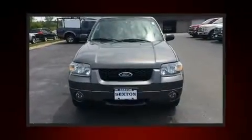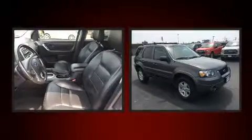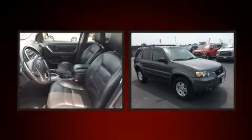Come test drive this 2006 Ford Escape. Under the hood, you'll find a six-cylinder engine with more than 200 horsepower, providing a spirited yet composed ride and drive.